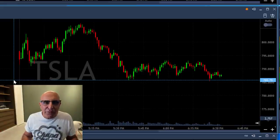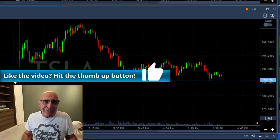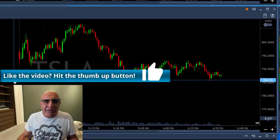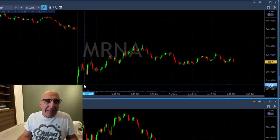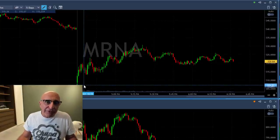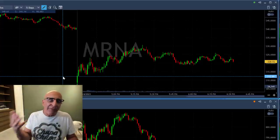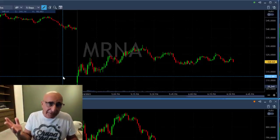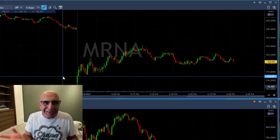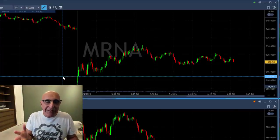Now let's move to my MRNA losing trade. But first, if you like this video please give us a thumbs up — it helps our channel and helps more people learn about day trading. Now let's look at MRNA. I had two losing trades there, and you need to remember that Gap and Go's don't always succeed. My average success rate is 68%, which means I'm losing 32% of my trades — and in MRNA I had two losing trades.